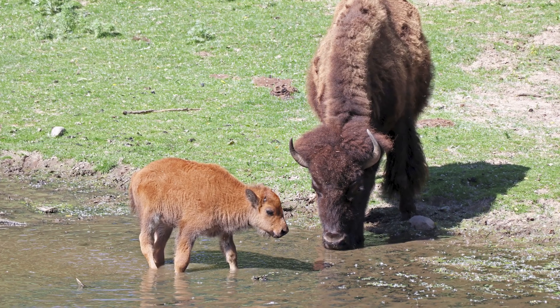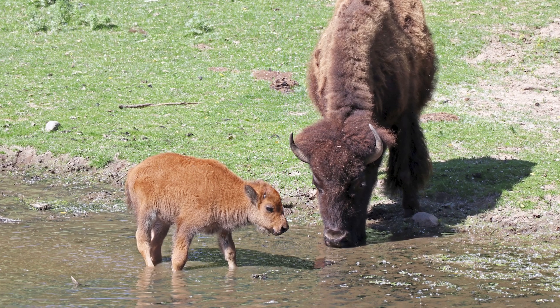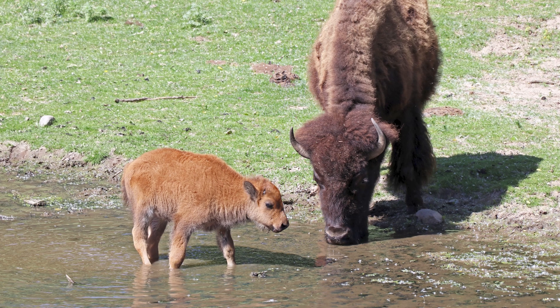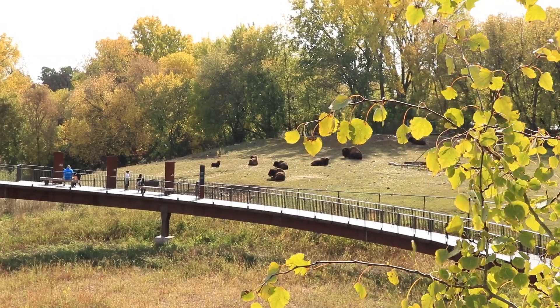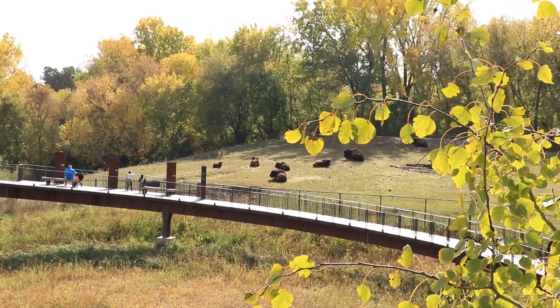There's a pond over here behind me, and they will just stand in there in the summer partially to cool off, partially just to keep the bugs off their legs. They also like to be up on the hillside in the back, up in the shade.